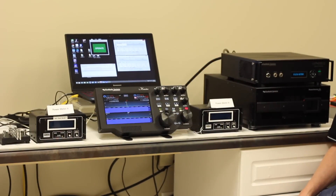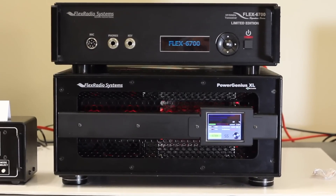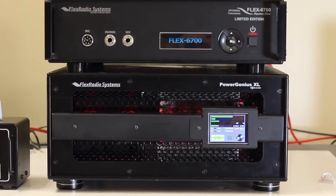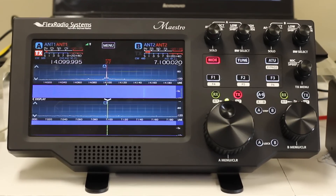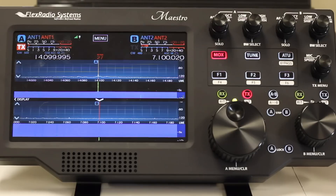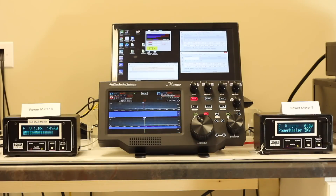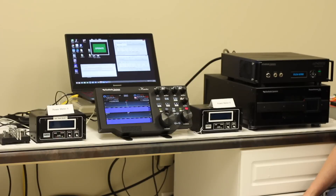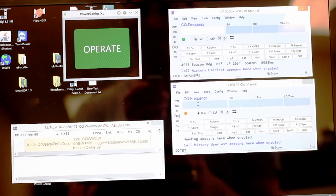I'd like to describe the setup for the demo of SO2R operation with a single radio, a Flex 6700, and a PowerGenius XL amplifier. We're using Maestro as the control interface for operating the radio. You can see we have dual spectrum displays on 40 meters and 20 meters at this time. We have two power meters, one connected to each of the respective antenna outputs, and we have dummy loads under the table so that we can operate here in the lab. We're running N1MM operating in dueling CQ mode.